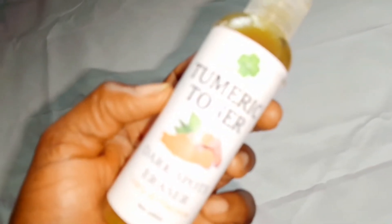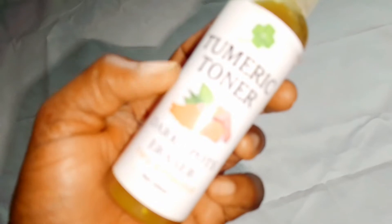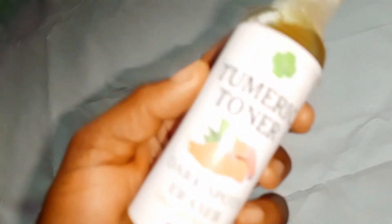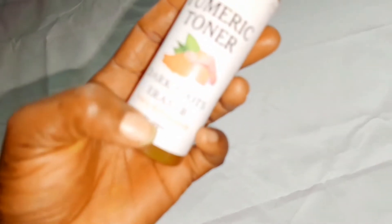Turmeric facial toner. This facial toner is very and super effective. It's super effective when it comes to dark spots, dark circles, pigmentation, acne, pimples, sunburn, and redness on your face. As you can see here — dark spot eraser, and very effective. It's 100ml.